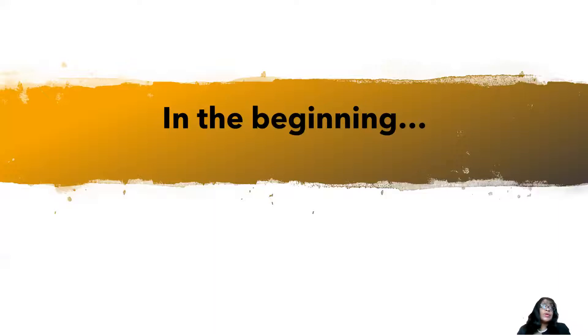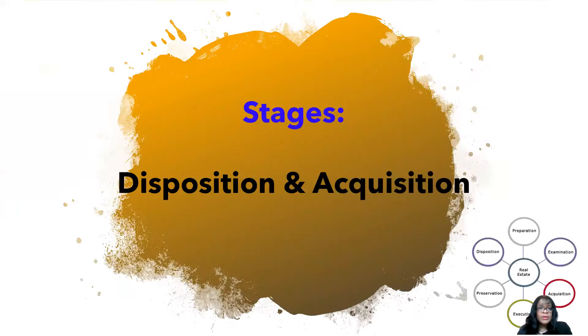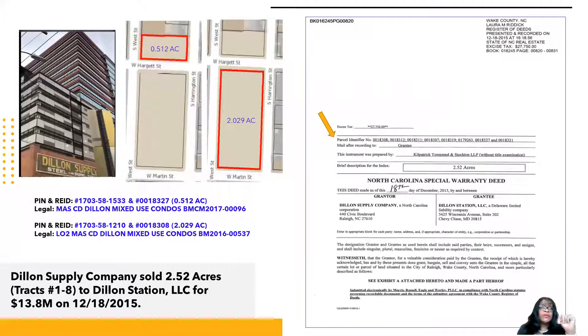There's always a beginning to any acquisition or disposition. We're going to look first at disposition and acquisition, because most of the time, in order to acquire, something has to be disposed of first. The story with the Dillon: it originally started with Dillon Supply Company, which decided to sell 2.52 acres — tracks number one through eight — to Dillon Station, LLC for $13.8 million, recorded in Wake County on 12-18-2015.